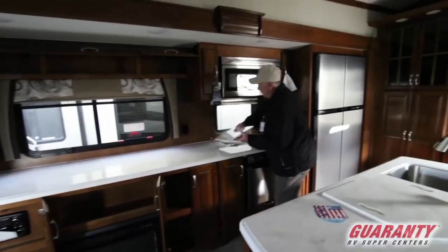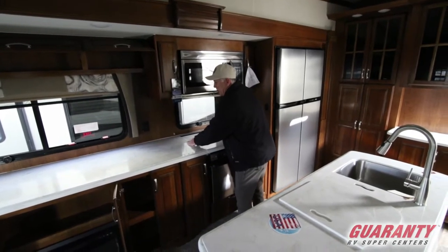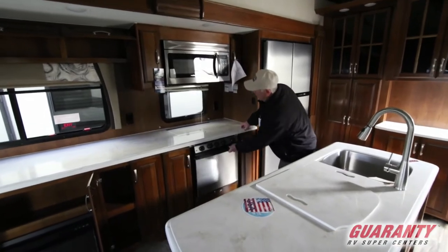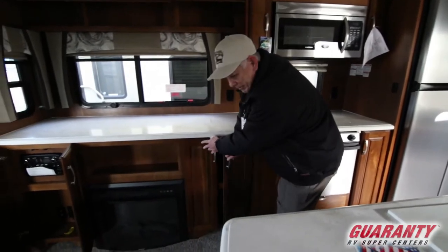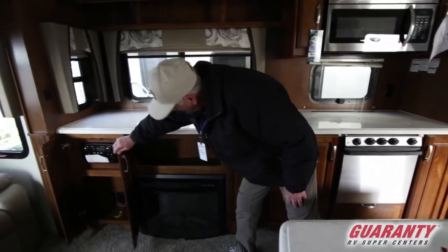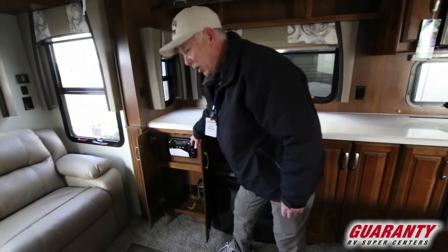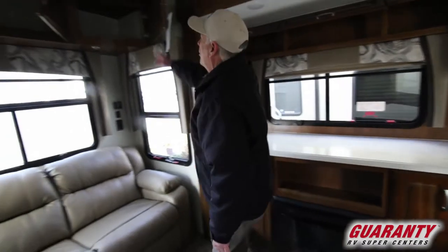We've got a nice stove cover here if you want to have more counter space. This is the Champion counter space area too. We've got an oven. Television comes up out of here. Nice fireplace. You can stream music here, play DVDs with this unit. All of this storage up here.